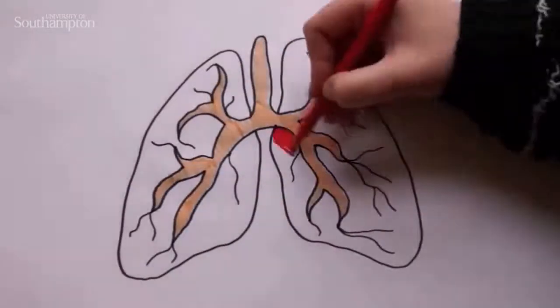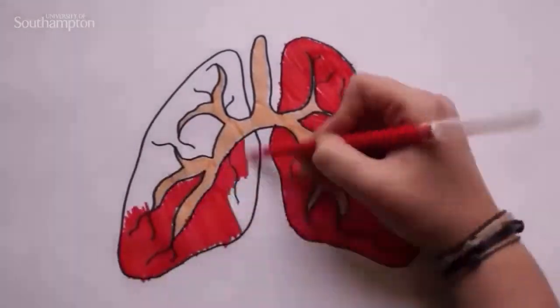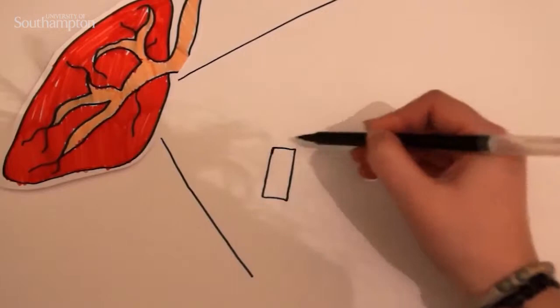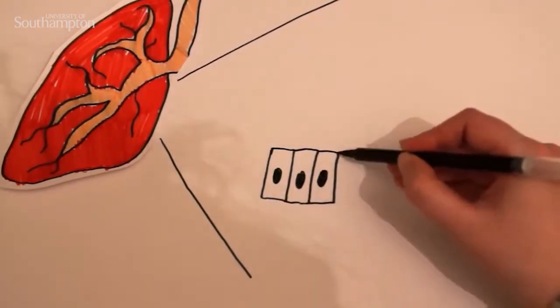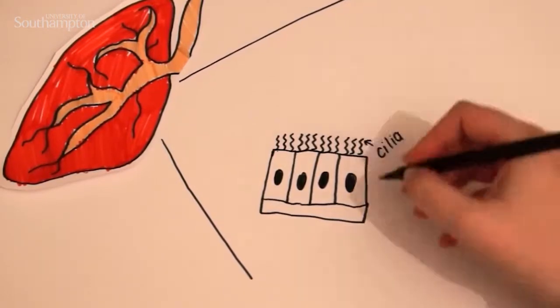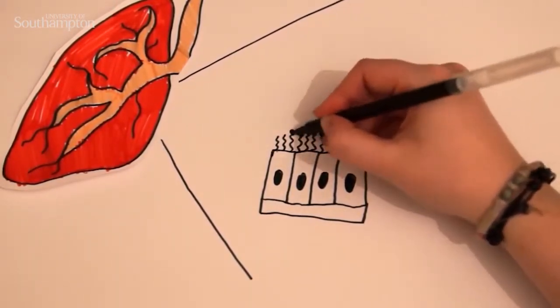Bacteria infect different parts of the body, such as the lungs. In our lungs there are special cells called ciliated epithelium, with hair-like structures called cilia on their surface. These cilia have sugars attached to them — sugars like fucose.